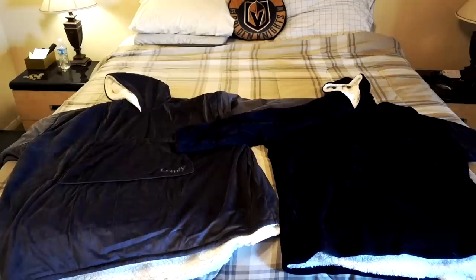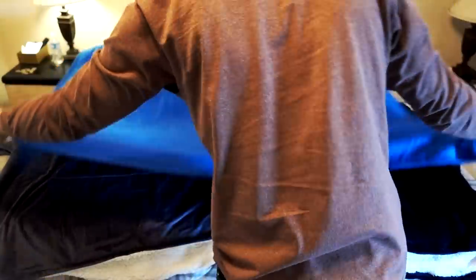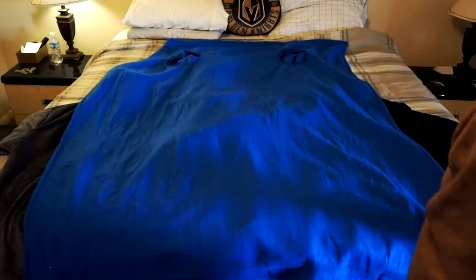I'll show you a size comparison between the two sweatshirt-style products versus the Snuggie laid out on a king-size bed. Watch how big the Snuggie is — it's almost the size of a full-size bed compared to the others. It's much bigger and also has more static.